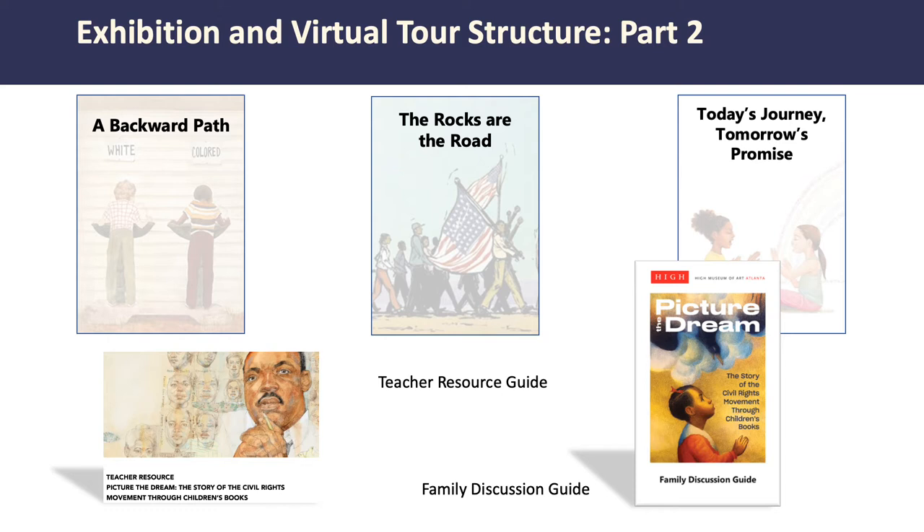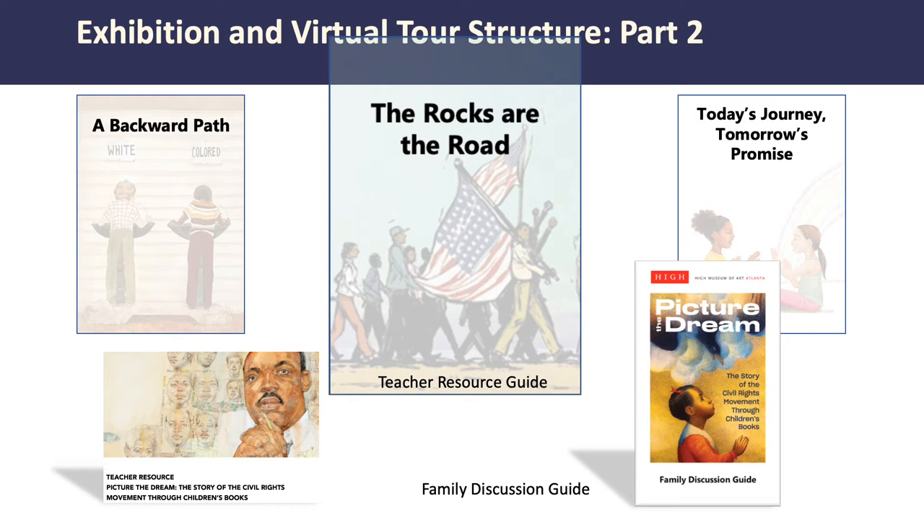Before we begin, please note that you can watch the entirety of this video at once, or you can break it into three parts. This video is structured like the exhibition — it is divided into three segments. This video is part two: Rocks Are the Road, or key events that happened during the civil rights movement. All links can be found at hi.org under the Learn tab.